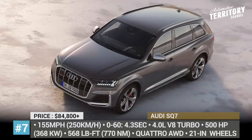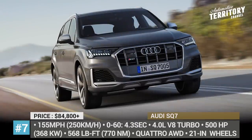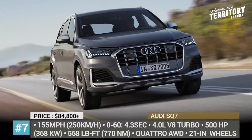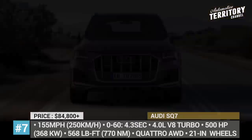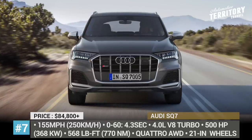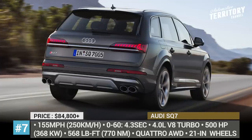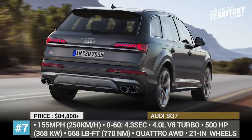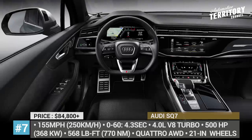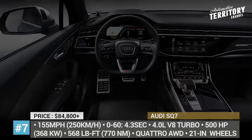The mid-cycle refresh brings more aggressive styling cues. The car's front fascia features sharper grille lines with vertical slats and new bumper fans, plus revised round quad exhaust pipes and 21-inch alloy wheels. Other standard goodies include a new 10.1-inch infotainment system, Audi's 12.3-inch virtual cockpit and a 3D surround sound system with 19 speakers.